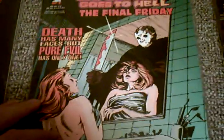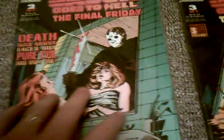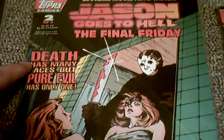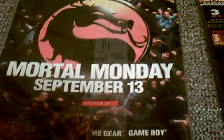Here's the second one. No glow-in-the-dark cover or anything like that. This actually is part of the tagline that you have in the trailer: Death Has Many Faces. And you've got Mortal Kombat Monday. So you can see one of the trading cards in there.